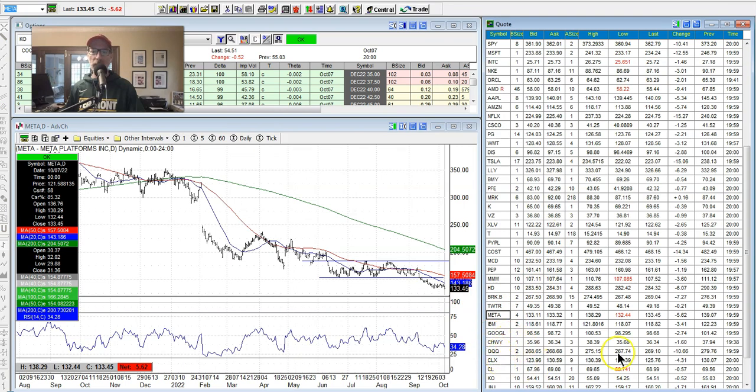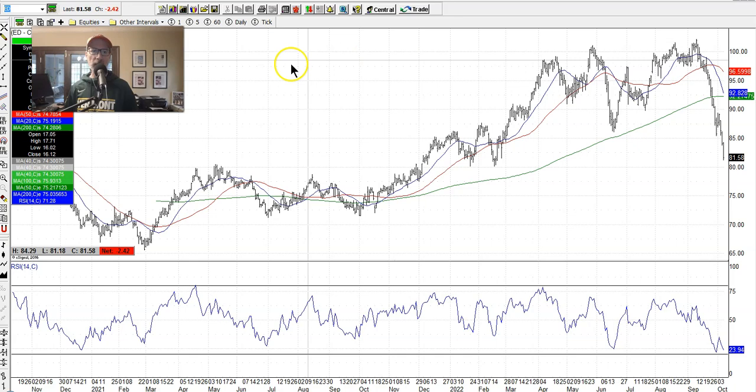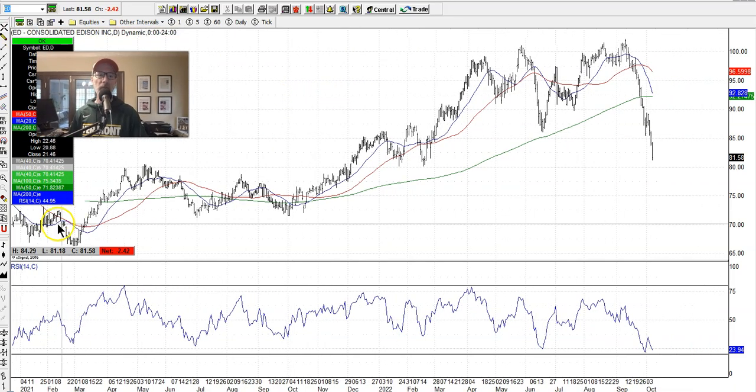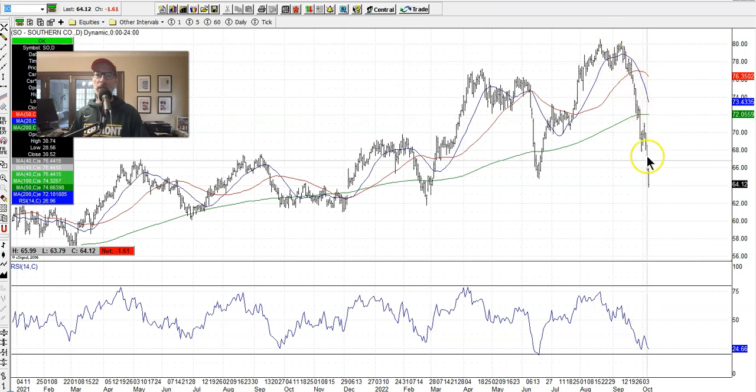Facebook/Meta is still plumbing new lows. Let's look at two utility companies I've been focusing on: Consolidated Edison, symbol ED. It's been a mover to the upside overall, but these last couple of weeks have seen a waterfall down move — pretty rare for utility companies. Getting into oversold levels on the RSI. Southern Company is the same thing — just like ConEd, a waterfall movement down. It took all this time to get up from the low $60s, and in just two to three weeks it's given it all back. These are two companies I've been keeping an eye on.